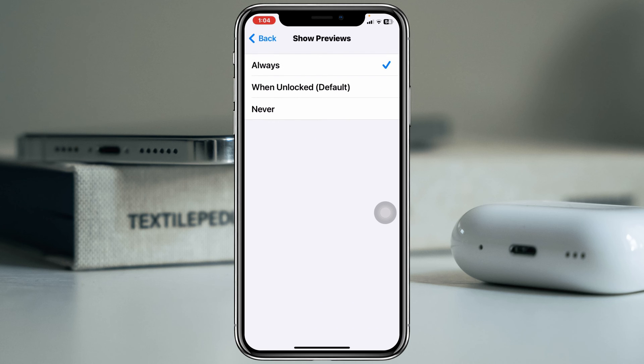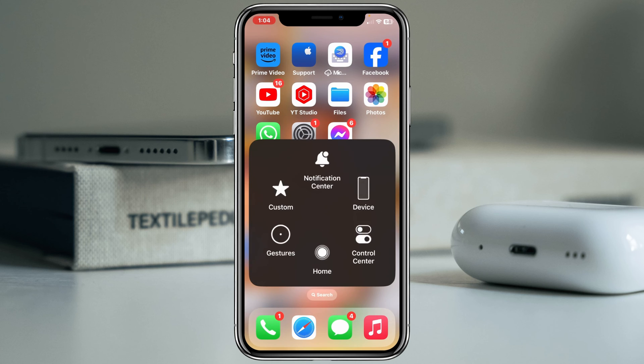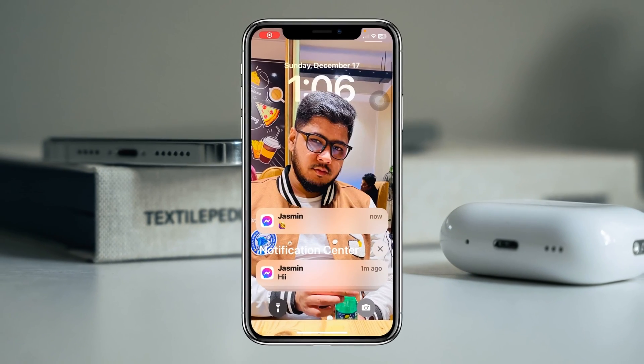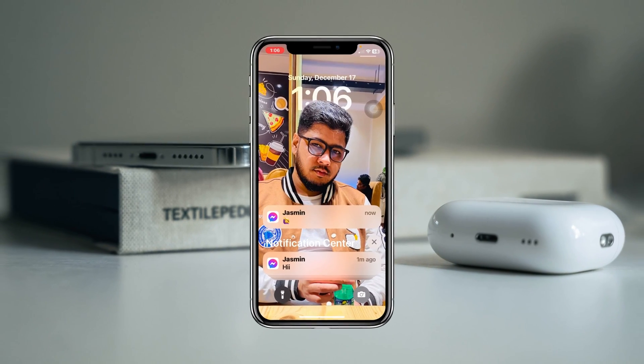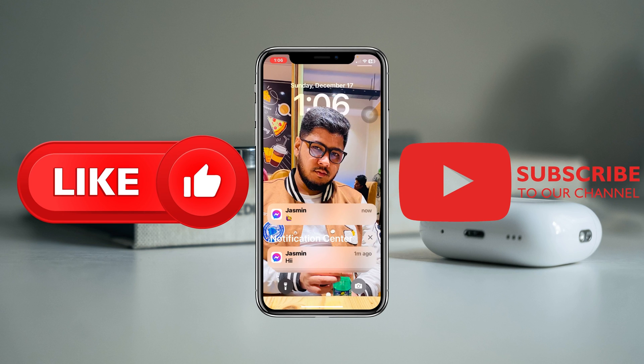Once you make sure all that is done, get back to the main Settings and restart your iPhone. Hopefully your problem is going to be solved. That's how you can fix Messenger notifications not working on iPhone. Hope you found this video helpful — if you did, drop a like and subscribe to this channel. I'll see you guys in the next video, thank you very much for watching.